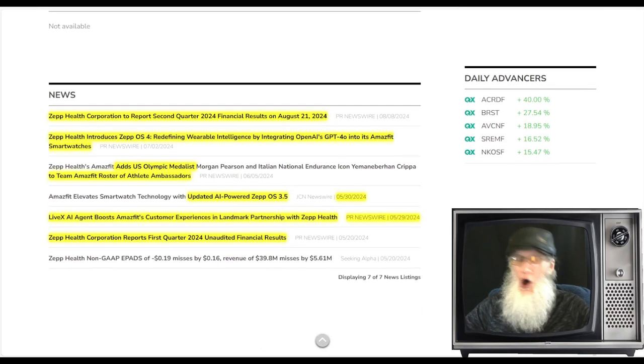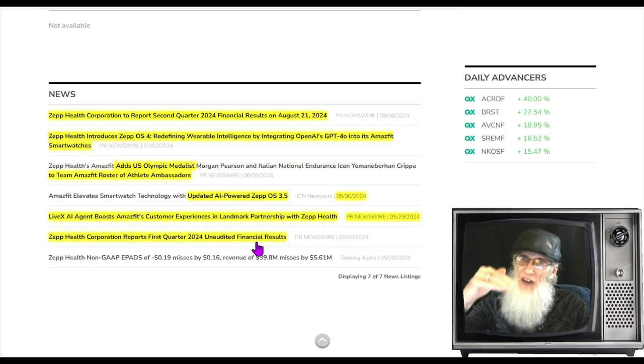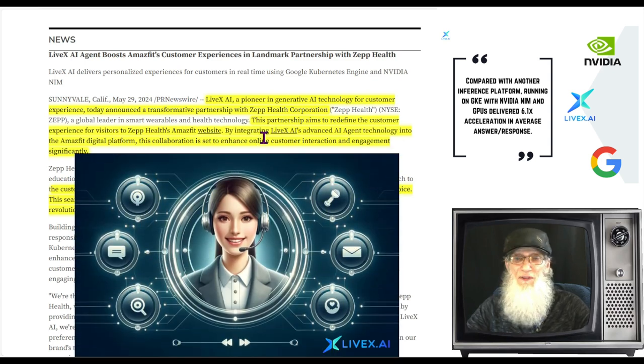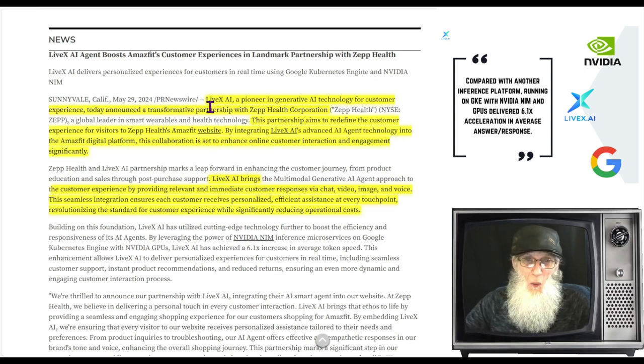Looking at some news: back on May 20th, Zepp Health reported Q1 2024 unaudited financials. Their financials have been declining — not super bad, but steadily down. On May 29th came a landmark partnership with Zepp Health and Livex AI, a pioneer in generative AI technology for customer experience. Generative AI is a monster multitasker — it doesn't need us to follow up on it. Most AI can do one task at a time, but Livex AI is different.